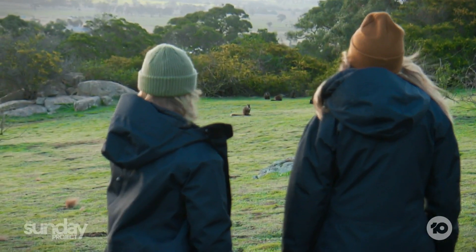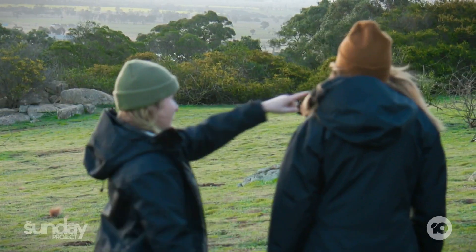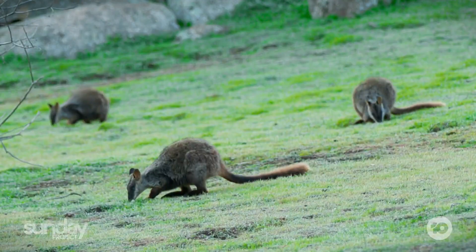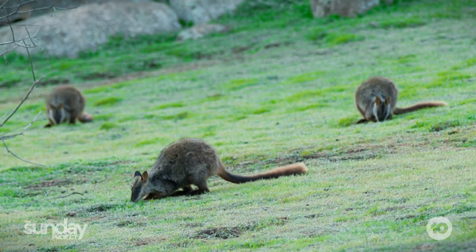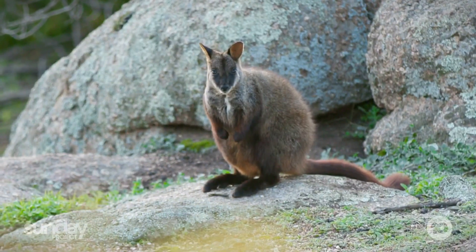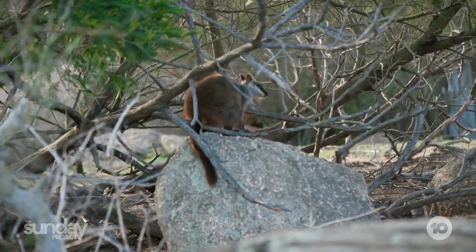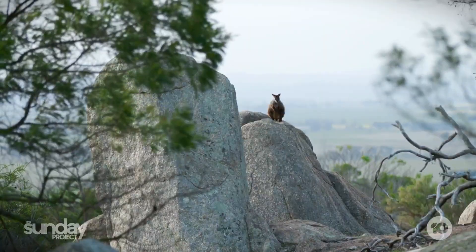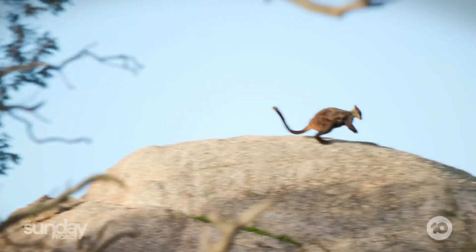Counting: one, two, three, four joeys, five over there, six. There's a lot of bundles in pouches here. Our core species that we've had a massive impact on is the Southern Brush-tailed rock wallaby — Victoria's only rock wallaby — and they were pretty much extinct. We put 24 here in 2016 and we've probably got about 500 here now.